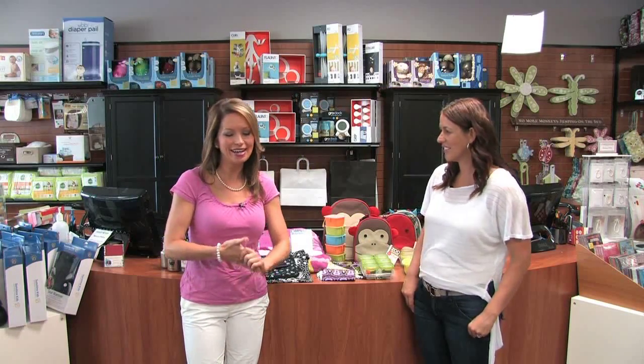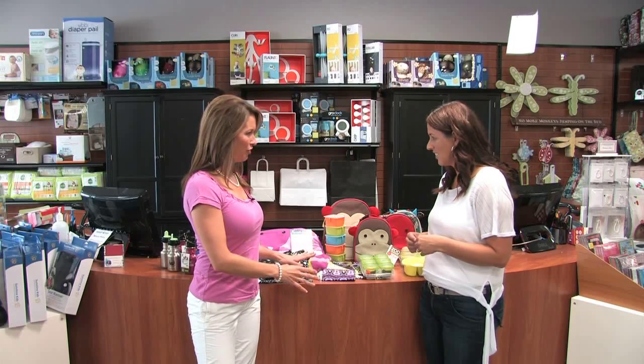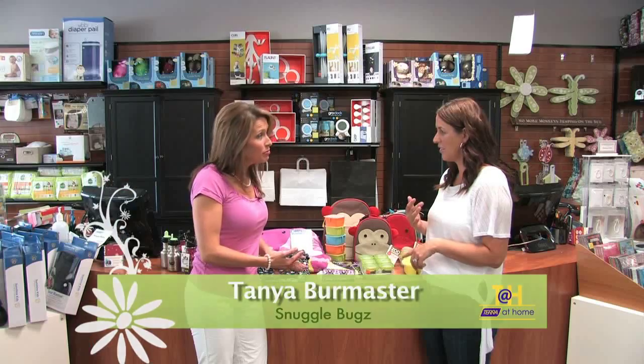Welcome to Tara at Home. It is officially September 1st, so it's time to talk about back-to-school items. We're back with Tanya from Snuggle Bugs in Burlington - so nice to be back in your store. Your store is geared around the first few years of a child's life, and as they grow you try to add in a couple extra things, but definitely those first two years.